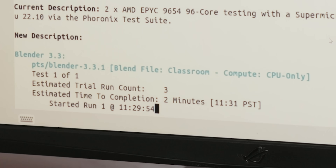Estimated time to completion: two minutes. The time to beat for Classroom is 19 seconds.